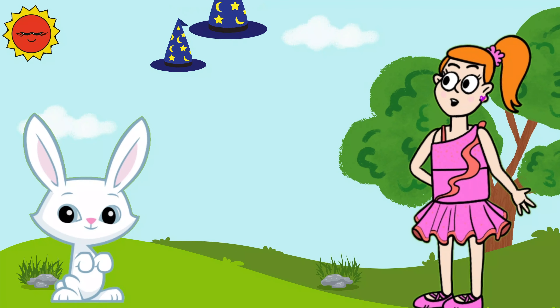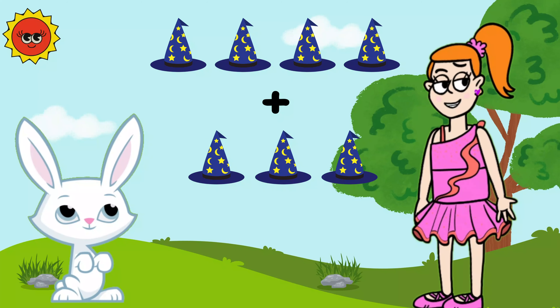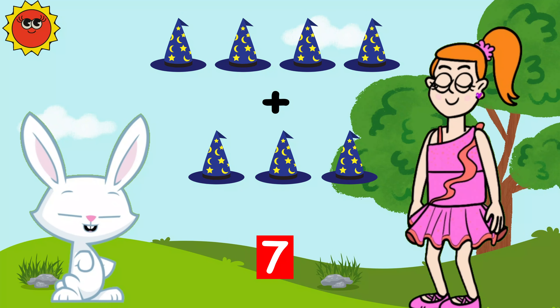Let's try another one. Here are four magical hats. If we add three more hats, how many hats will we have? Seven!